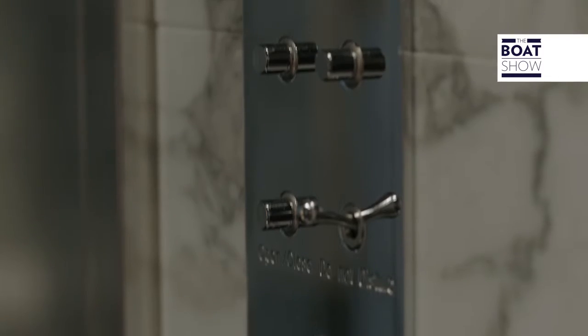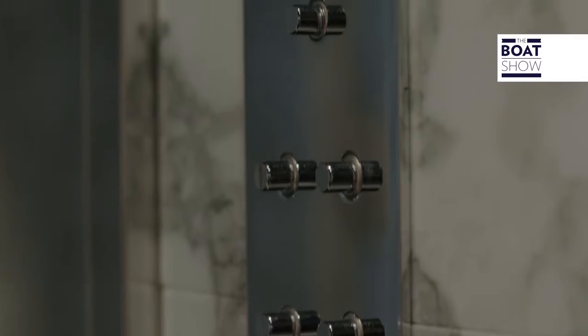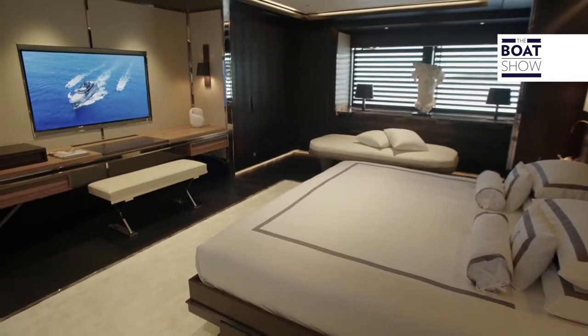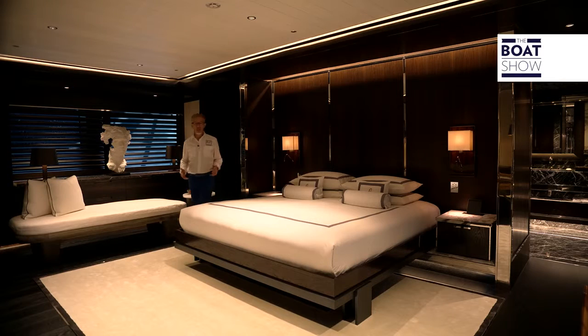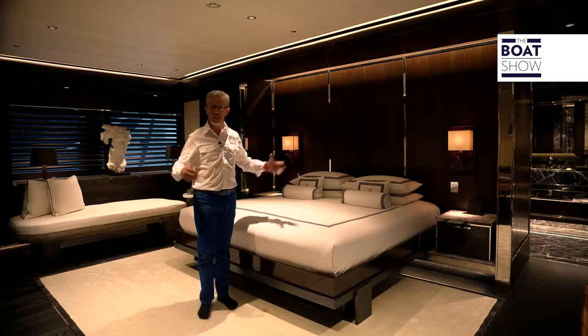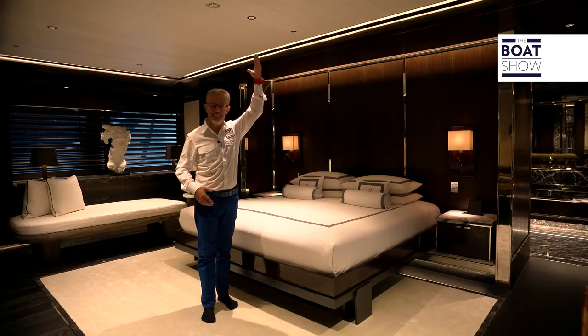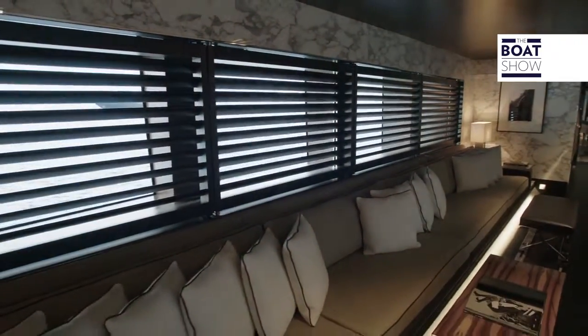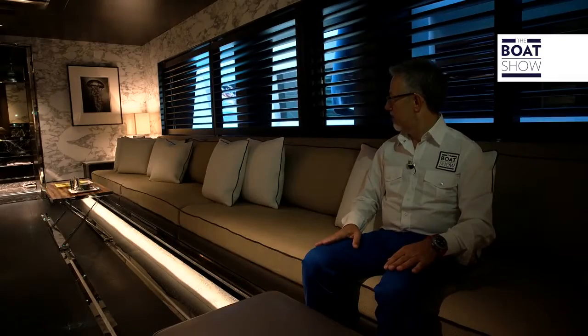Do you know how much marble they've used on this 55-meter yacht? 20 tons, which is the same weight as a 17-meter yacht. And this isn't just a main cabin, it's really an apartment. The luxury is highlighted with just how big it is. Have you seen the sofa? Well, yes, it's not just a sofa — it's a limousine.